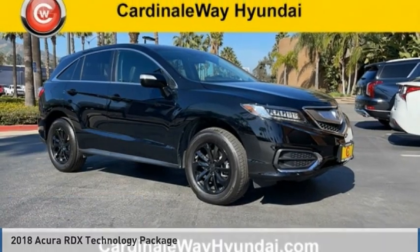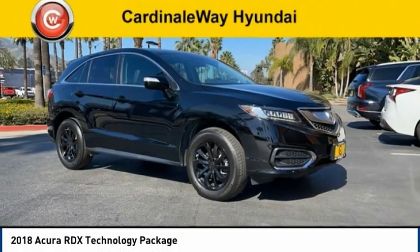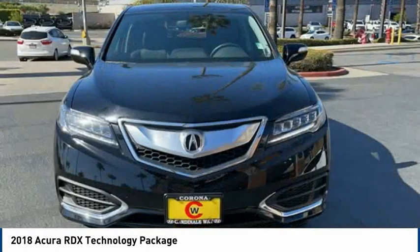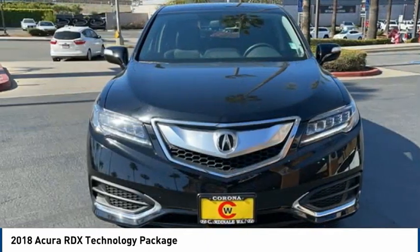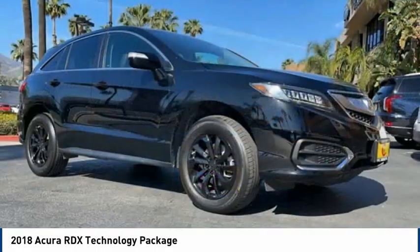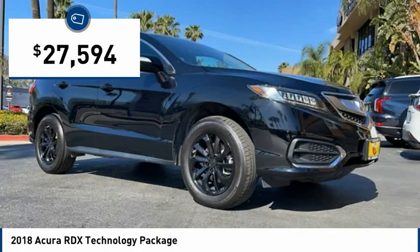Make a great choice today with the 2018 RDX. Viewed as Acura's answer to BMW's sporty X3, the RDX offers a stylish interior, plenty of sport, and a nice amount of utility, and is priced below $30,000.